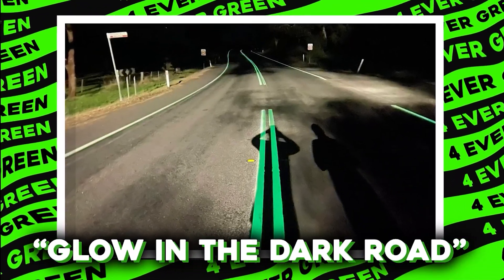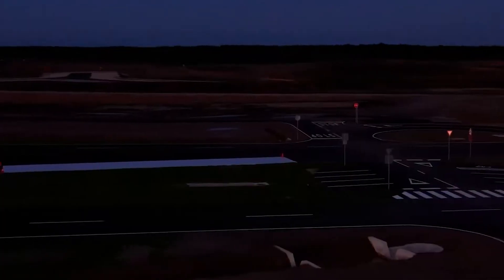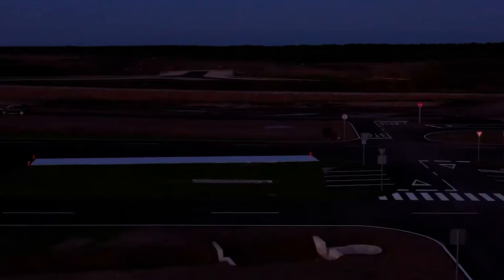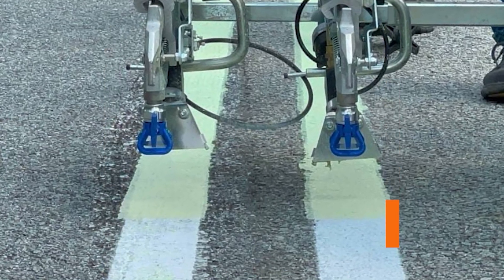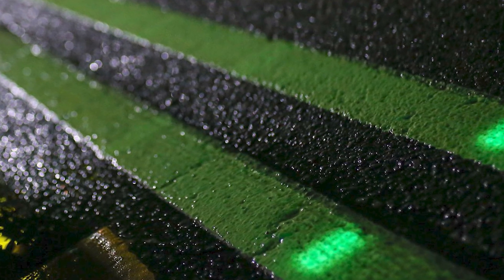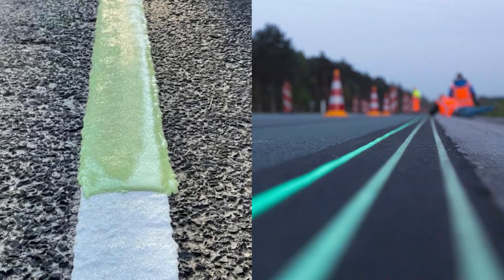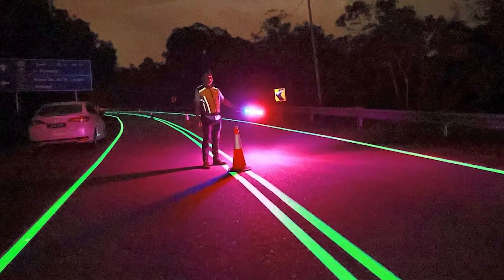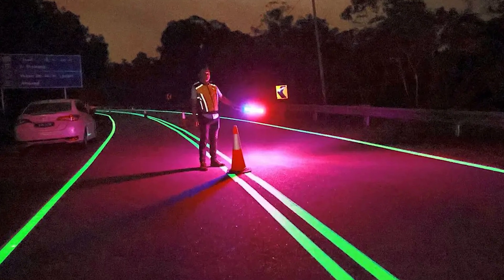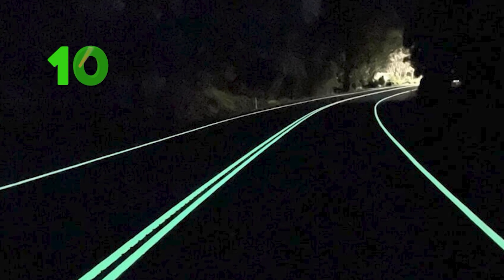Glow-in-the-dark roads are like magic for nighttime driving. Imagine a road that lights up all by itself without any streetlights. These roads are coated with special paint that absorbs sunlight during the day and glows at night — it's like the road is charging up with solar power. The paint has a special powder that soaks up sunlight and then releases it when it gets dark, creating a glowing path that helps drivers see better. These glowing roads can shine for up to 10 hours after the sun goes down.